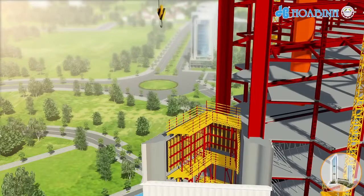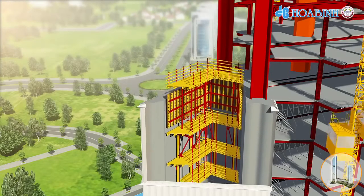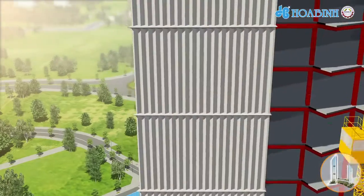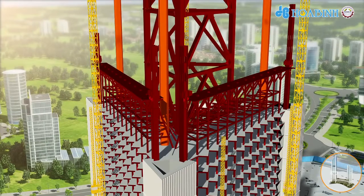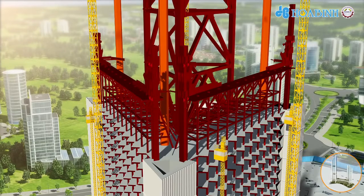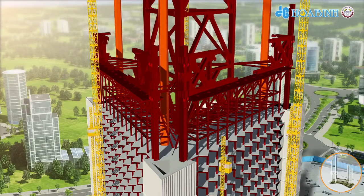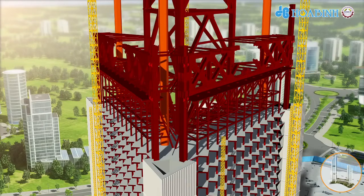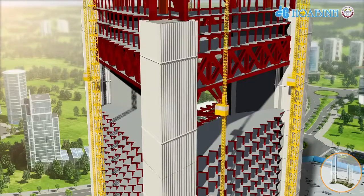The automatic climbing system is used for cores. This formwork system has a special component that fixes the glass fiber concrete panel as an outside formwork. The transfer truss of the office tower is divided into 10 segments. After installing supports, the transfer truss is erected from the side to the center by tower cranes. This truss has camber to reduce deflection.